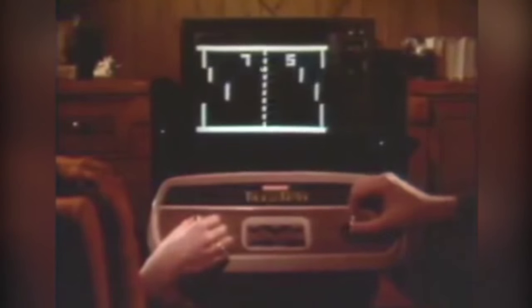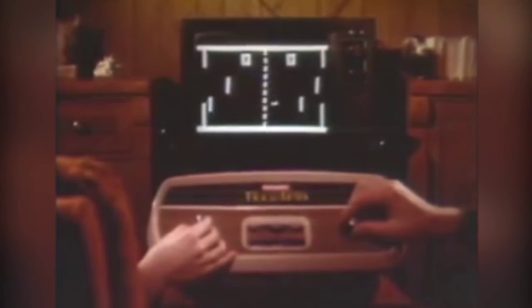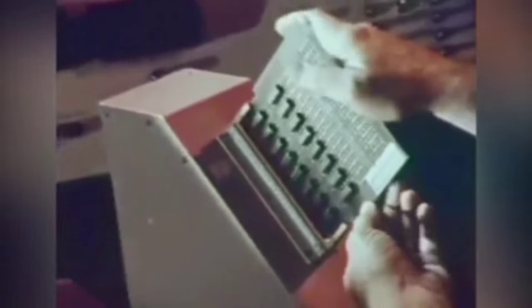With friends, he set out to create a game that runs on the new Pong processor-based General Instruments AY8500, which would be used in the Odyssey 300 console and the Coleco Telstar. Nishi wanted to build a console himself with his own games and resell it. To this end, he visited the General Instruments factory to purchase some chips, but was told they were not available as retail orders in small quantities. Without enough money to purchase a large order, he decided to abandon the idea.